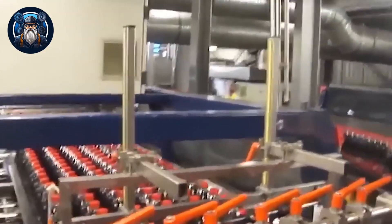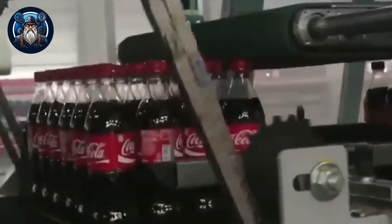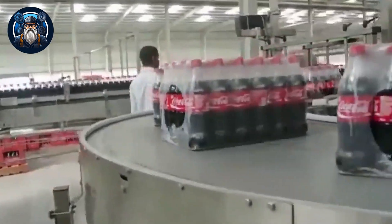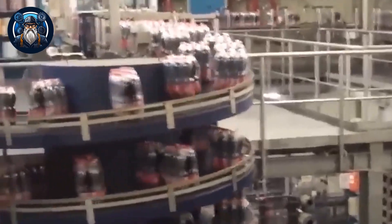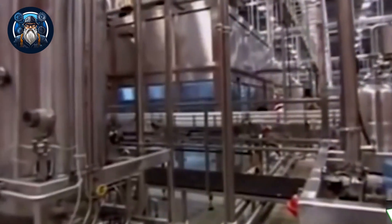Once the filling and sealing processes are complete, the bottles and cans move on to packaging and labeling stations, where they are grouped into packs and adorned with the iconic Coca-Cola logo and branding. At every stage of the manufacturing process, strict quality control measures are in place to deliver the unparalleled Coca-Cola experience consumers around the world have come to love and trust. The Coca-Cola company has established long-standing relationships with trusted suppliers who adhere to stringent guidelines for ingredient sourcing. The suppliers undergo rigorous evaluations to guarantee the consistency and authenticity of their ingredients, ensuring that only the best make their way into the beverage.